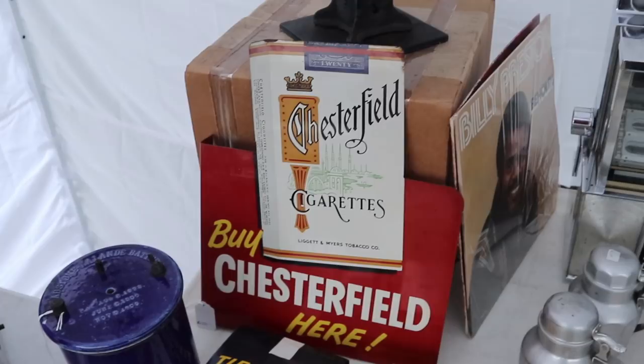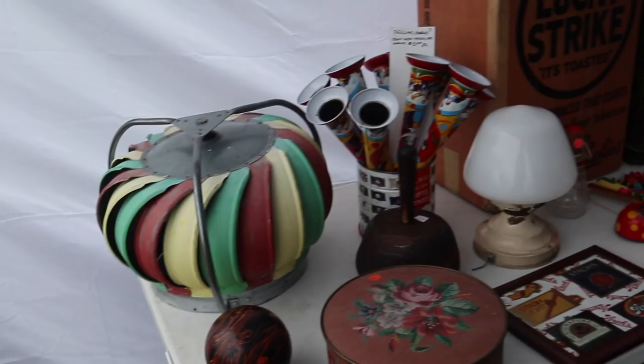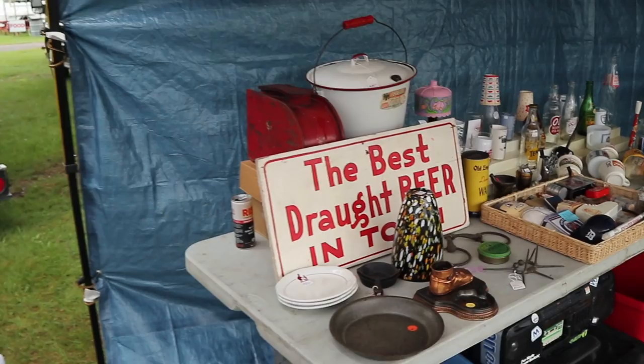This flange sign is genuine old stock — it's got just a little rust around the edge, which I like because that helps us know it's not brand new. It is $150 — a good price for the condition. Flange signs are very popular now. And this is cool — the way the spinner has been painted. He's got some really good stuff. He said he had a great day yesterday, and I'm not surprised. He also has the best draft beer in town.